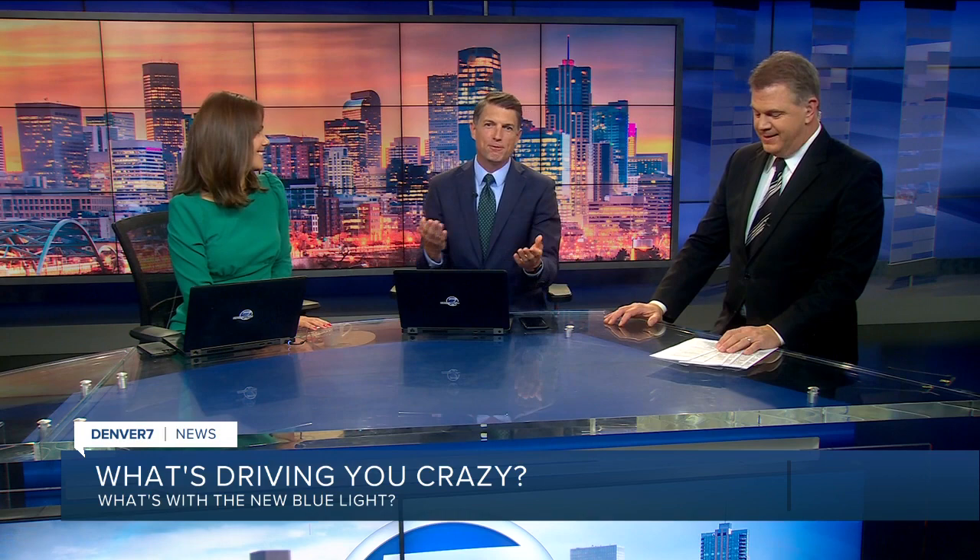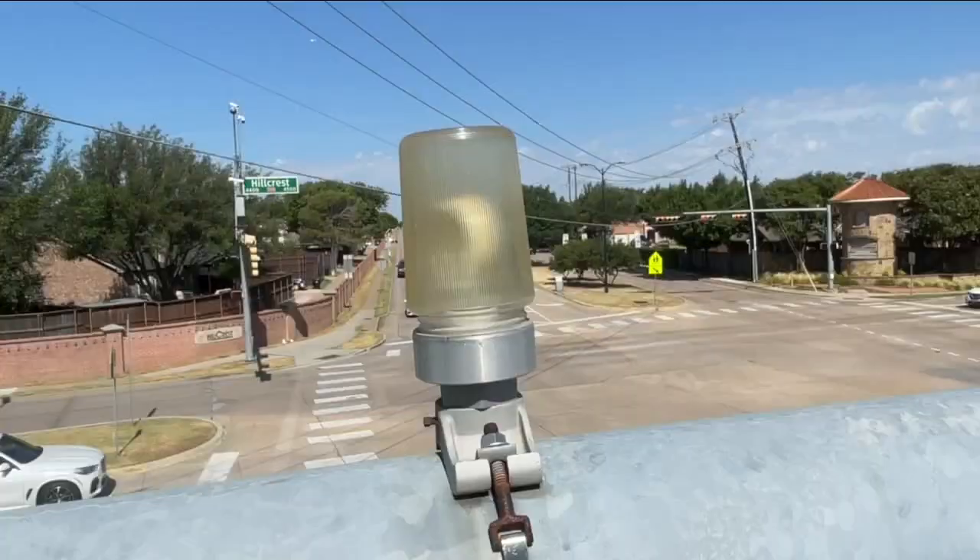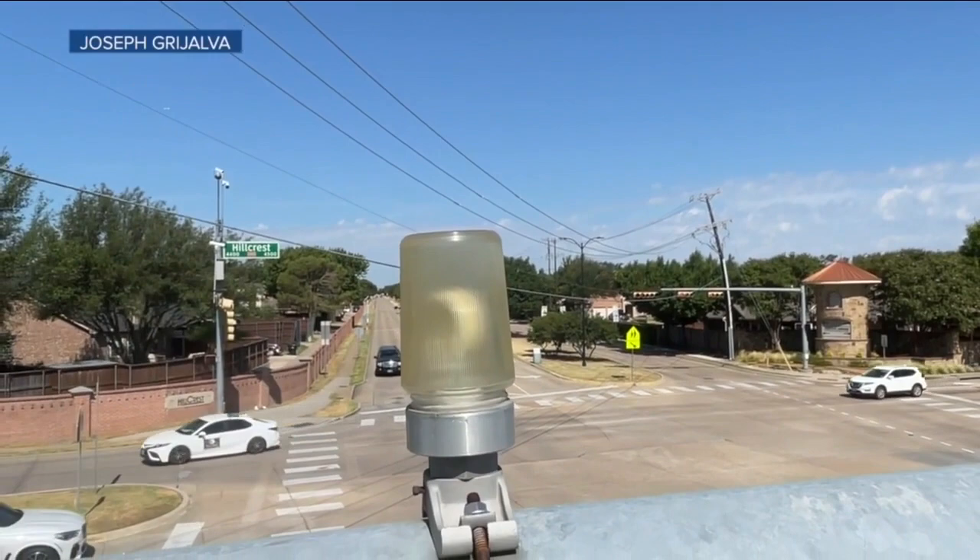A blue light. It's Bob from Boulder who writes to me saying what's driving you crazy — driving around town, especially at night. Stopped at traffic signals, I have noticed on the pole a blue light. What are those for? Those blue lights are called a confirmation light and they're used by law enforcement to know when the traffic light on the other side of the signal is red, so they can watch for red light violators from a safe place.